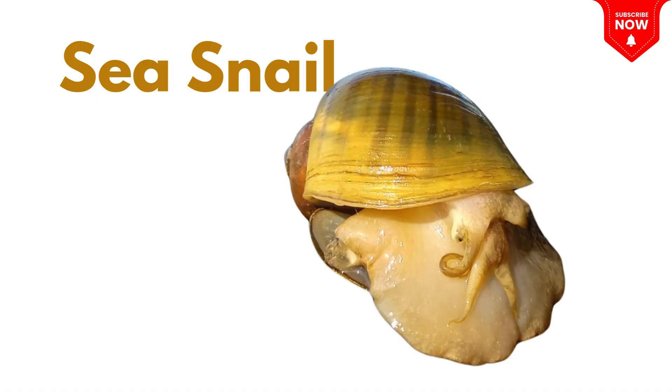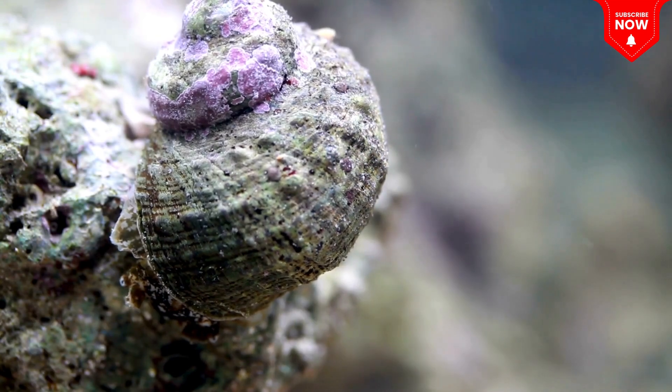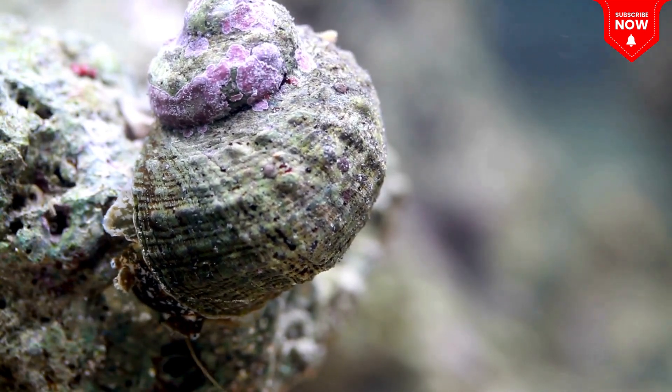This is a sea snail, a slow animal with a spiral shell that crawls on the ocean floor!